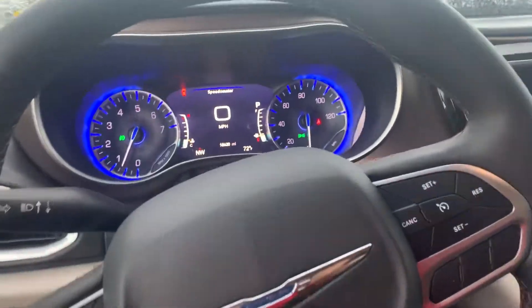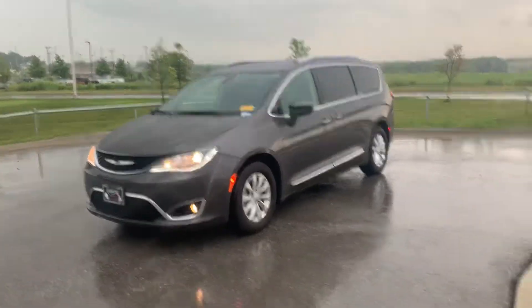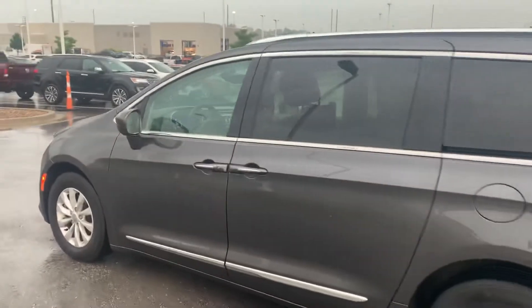Give us a call — give me a call in particular: 660-492-5030. Come out and check out this sweet family transporter. That's what I learned the other day — they're not called minivans anymore, they're family transporters. Again, Colin Garvin, Victory Chrysler Dodge Jeep and Ram, 660-492-5030.